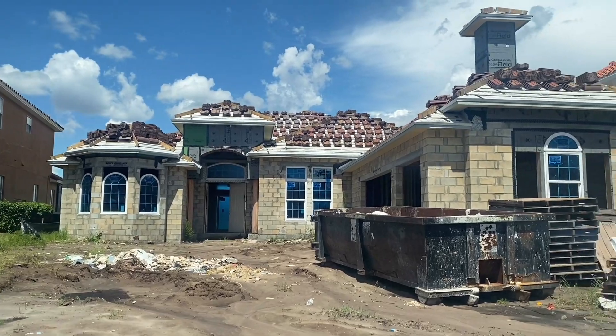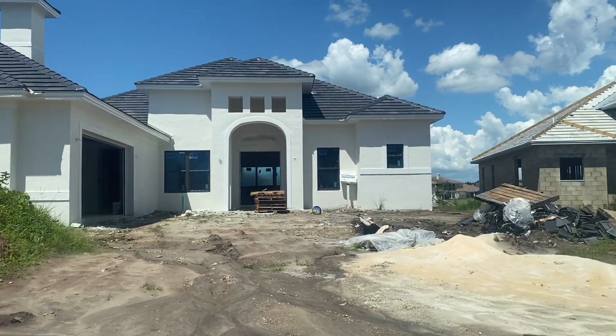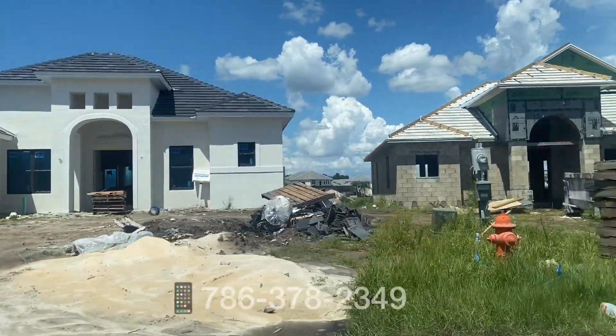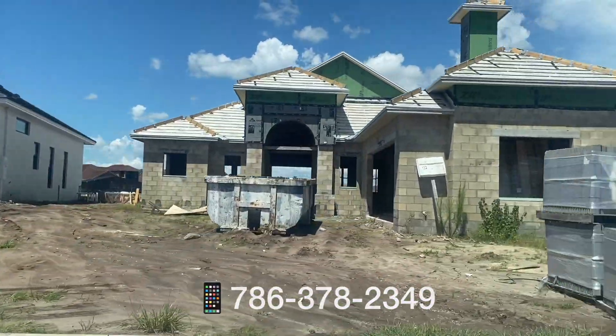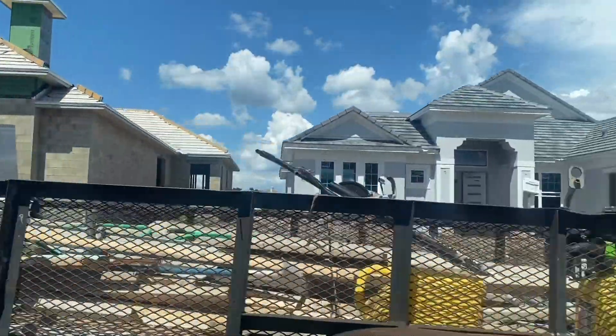This is a quick preview of some of the homes that they're finishing out. If you guys have any questions whatsoever, feel free to contact me directly. Like if you enjoyed this video and make sure to subscribe for more — I look forward to working with you.